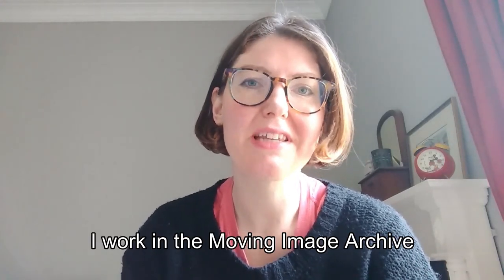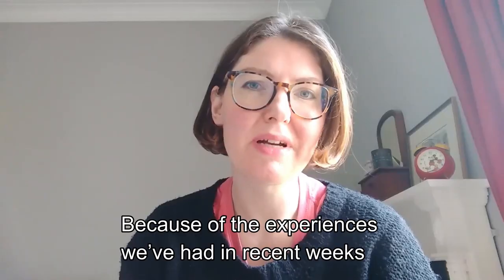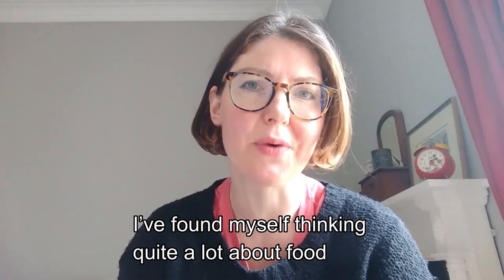Hi, my name's Emily. I work in the Moving Image Archive at the National Library of Scotland. Because of the experiences we've had in recent weeks, I found myself thinking quite a lot about food and where it comes from.